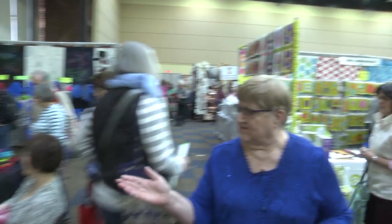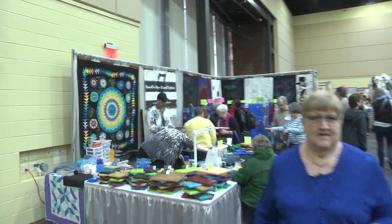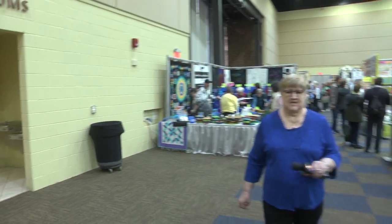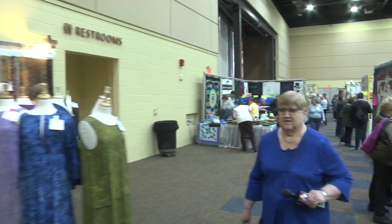If you look off to my right, you're going to see we have some demos going on. You can get all kinds of demos from the sewing machine companies on the different styles of machines that they offer.